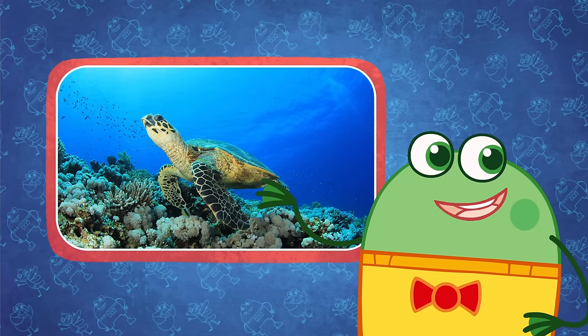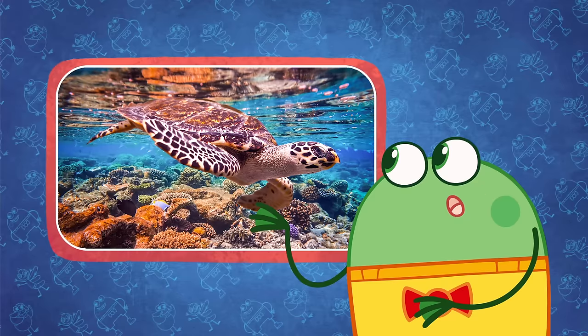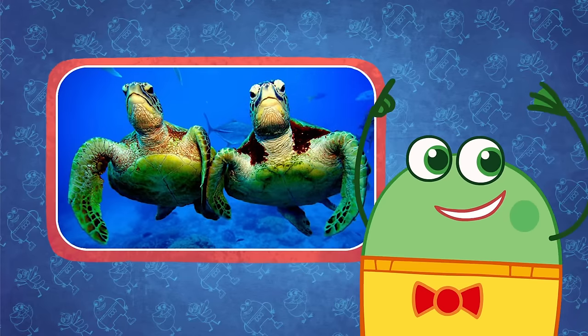Sea turtles love hanging out at the Great Barrier Reef. 6 out of 7 species of sea turtles can be found here. That's like nearly all of them.